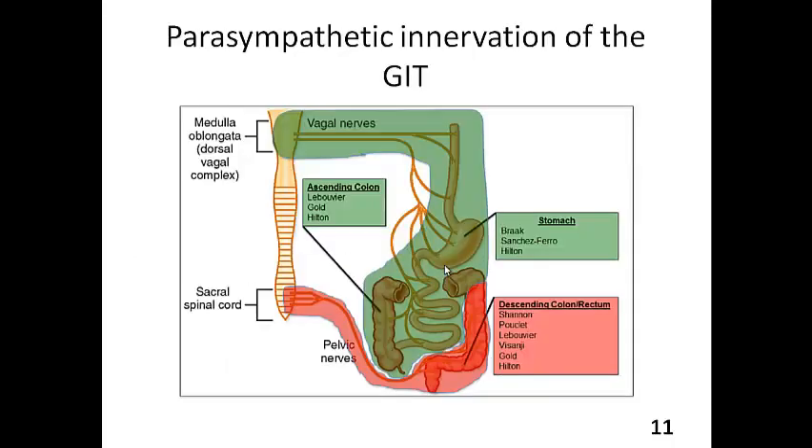Next, we're going to look at the parasympathetic innervation of the GIT. What we're looking at here is a representation of the GIT as well as the spinal cord. The parasympathetic innervation of the GIT comes from two places. The first is something called the vagus nerve, which is a cranial nerve that originates from the part of the central nervous system called the medulla oblongata.